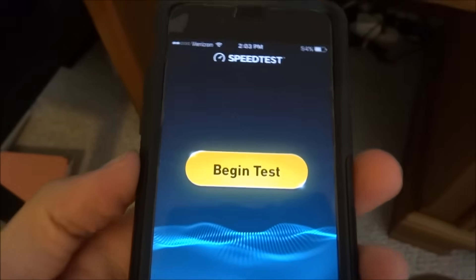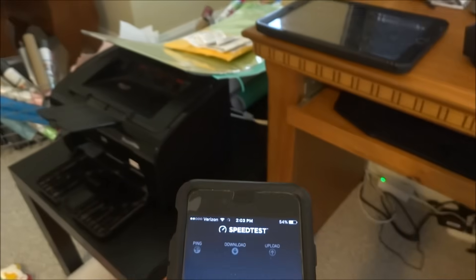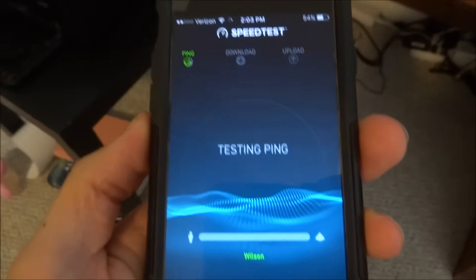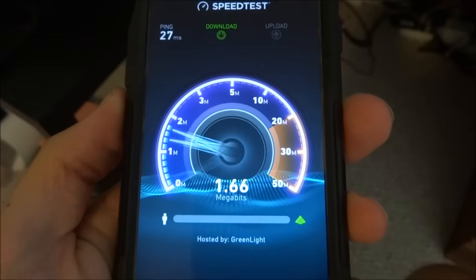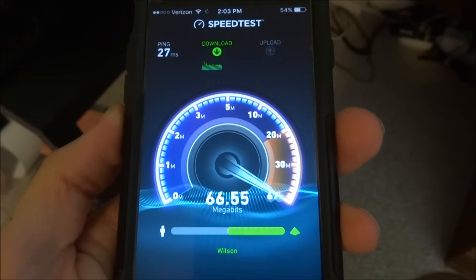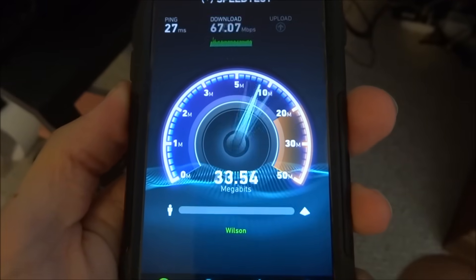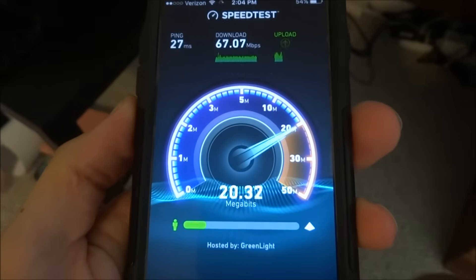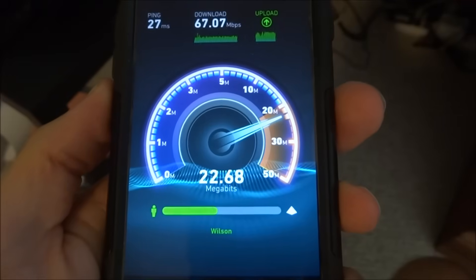It's terrible downstairs. I'm going to show you the speed. This is literally in the same room as my computer — the phone is about 4 feet from the router at most. Right here next to the router I'm pretty much getting a max of 66, 67 download, and upload is pretty much what I'm paying for — right about 20 to 22.